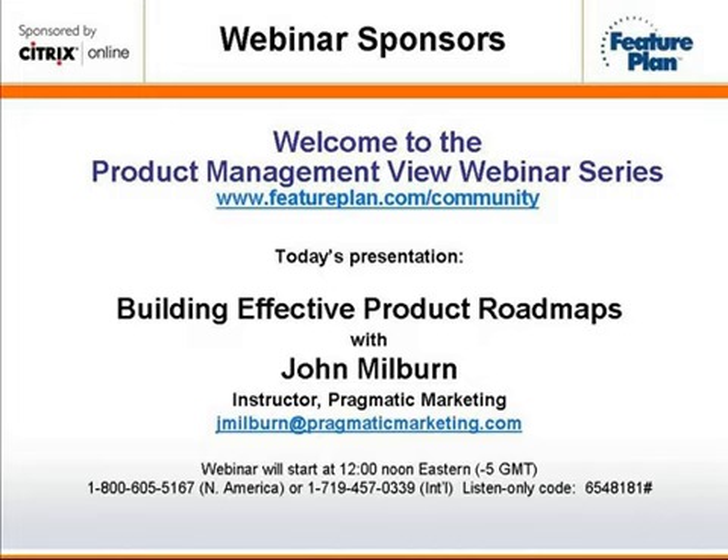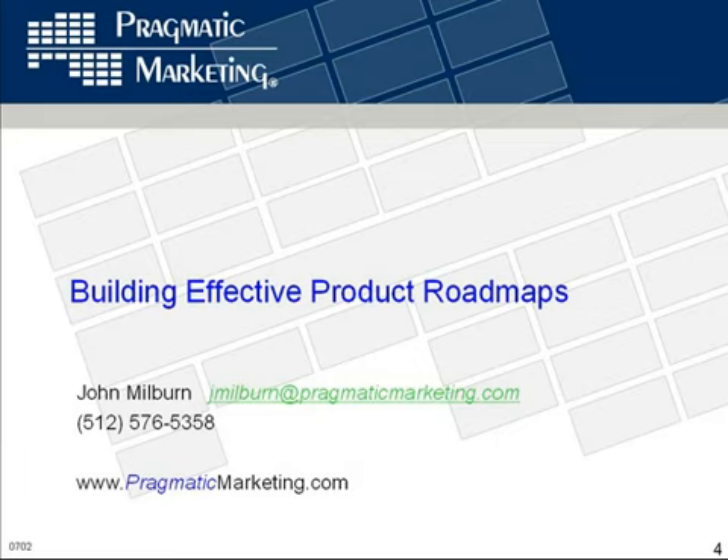Thank you, Russell. And thank you all for your time today to call into the webinar. The Feature Plan is a fine partner of Pragmatic Marketing, and we really appreciate them sponsoring these webinars to further education sharing, information sharing, and a little bit of thought leadership in this industry — not just for Pragmatic Marketing, but for many other companies, consultants, and success stories in our industry. I am an instructor with Pragmatic Marketing. I've been with the company about a year and a half, teaching the Practical Product Management and Requirements at Work classes in both public and on-site seminars.